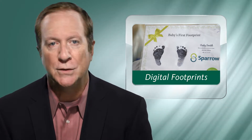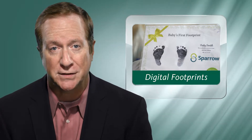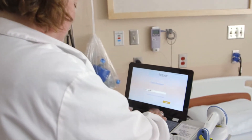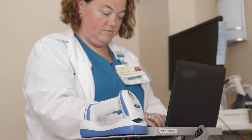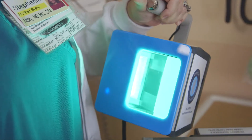Sparrow has unveiled an innovative new system in which newborns have their footprints placed in a digital system, and parents can customize these certificates. The new system, implemented about three months ago, is called Certiscan — an electronic digital device that stores a high-definition footprint of the baby, mom's index finger, and a picture of the baby.